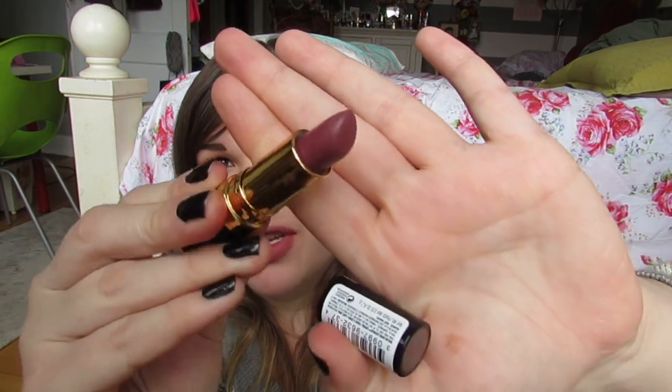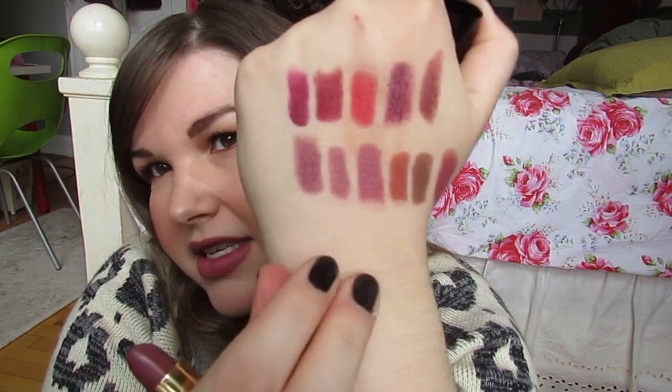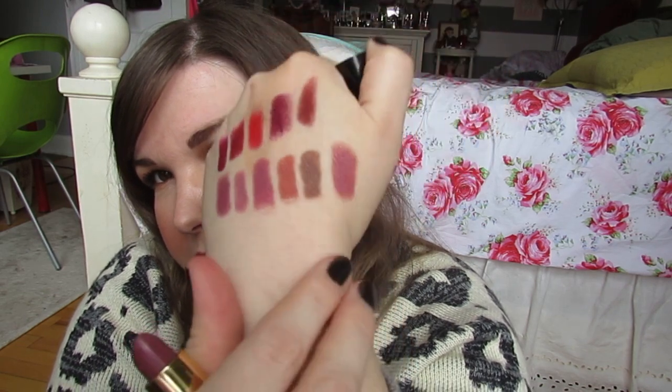Next I got a Revlon Super Lustrous Lipstick — they were doing a big sale on Revlon at Walgreens. This one is called Mauvy Night. It's just a really nice purpley mauve and I really love this kind of color right now. It's kind of similar to NARS Anna but a little bit more rosy. I've been wearing this a lot — it's been in my makeup bag constantly since I got it. I love that line of lipsticks.